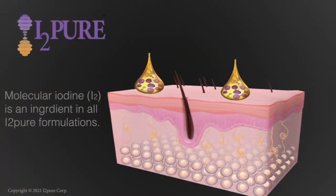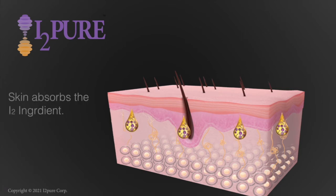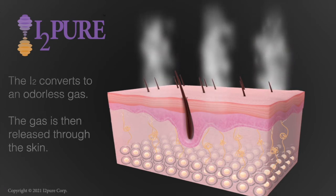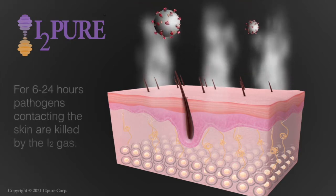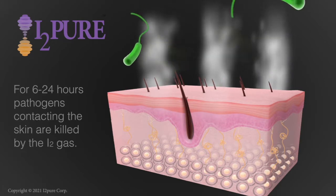Molecular iodine gets absorbed into human skin and then it gets off-gassed. The molecular iodine is going to kill pathogens on contact, and we can turn the skin safely into a biocidal material for up to 24 hours or more. It's this off-gassing of the molecular iodine that is creating this persistent barrier to pathogens.